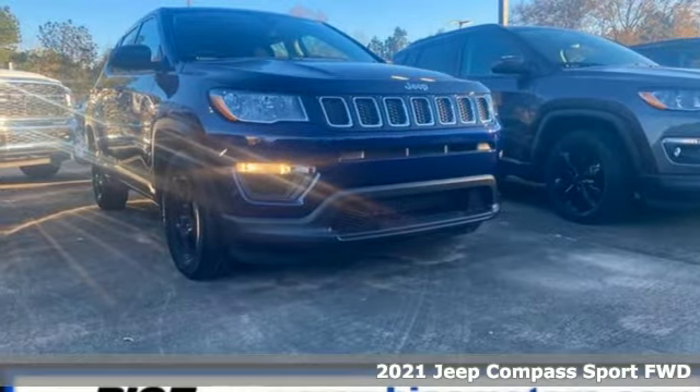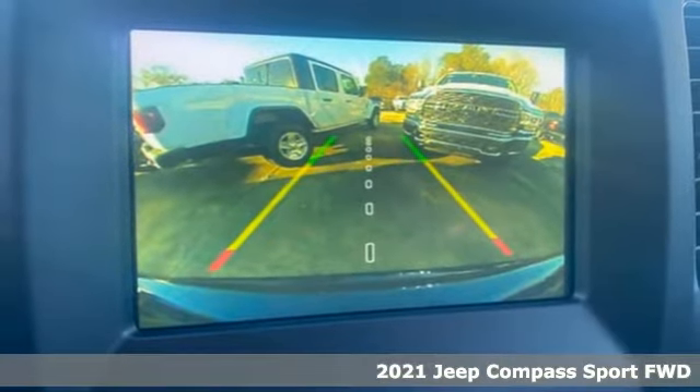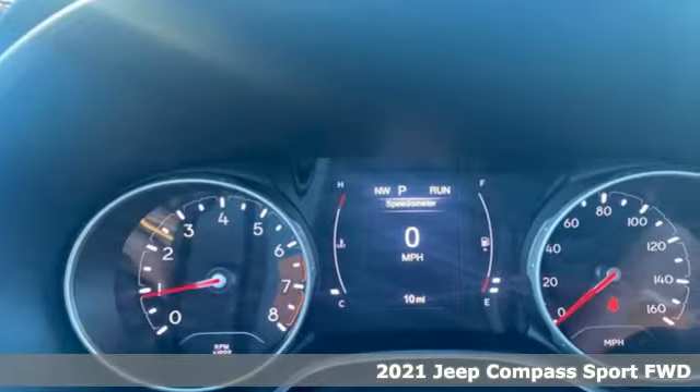Here's a new 2021 Jeep Compass. The adventure you're dreaming of becomes a reality in this Compass. It's well equipped with the features you need.